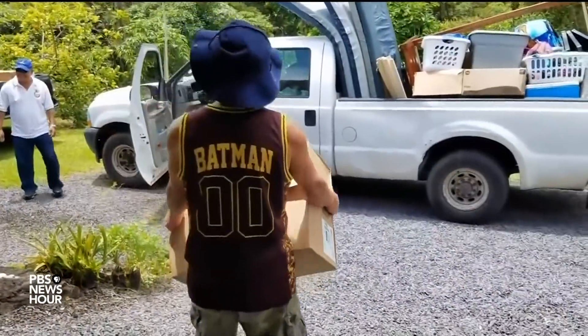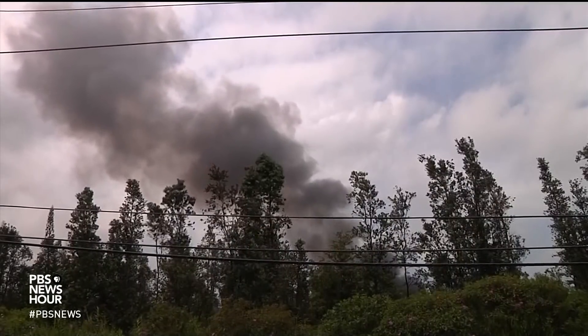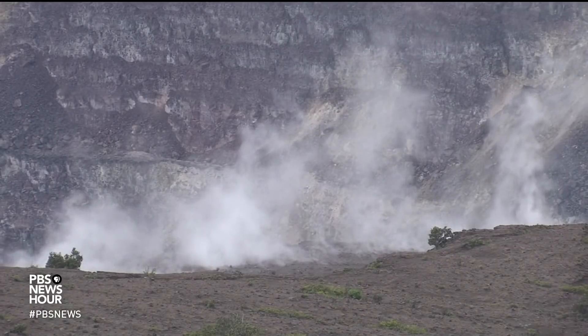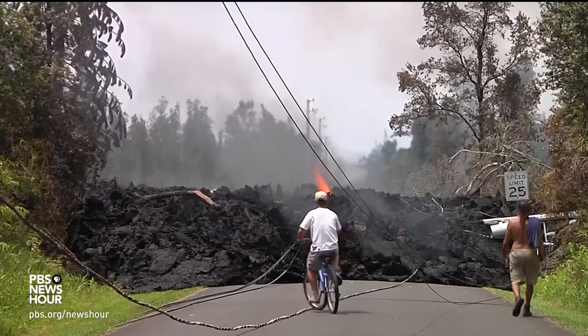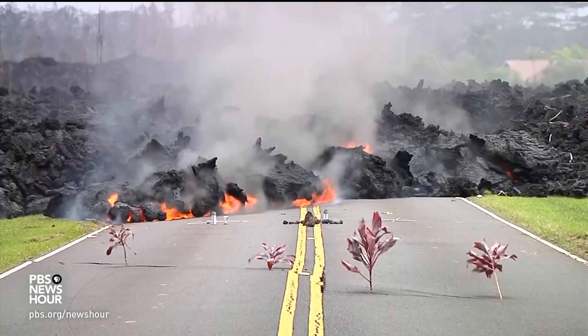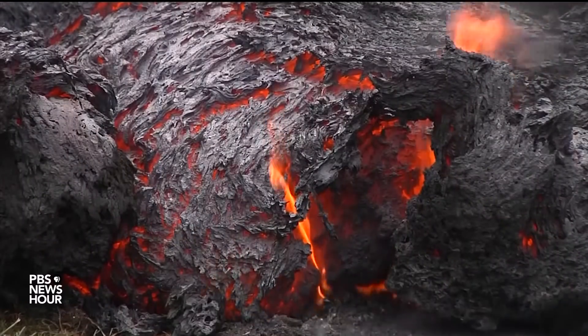Some residents have been allowed back into safe spots briefly to collect pets and belongings. All the while, sulfur dioxide, a toxic gas, is being released through volcanic vents in the ground, prompting a cell phone alert from local officials to avoid it at high levels. No fatalities have been reported, but authorities are asking all tourists and sightseers to avoid the Leilani Estates area.